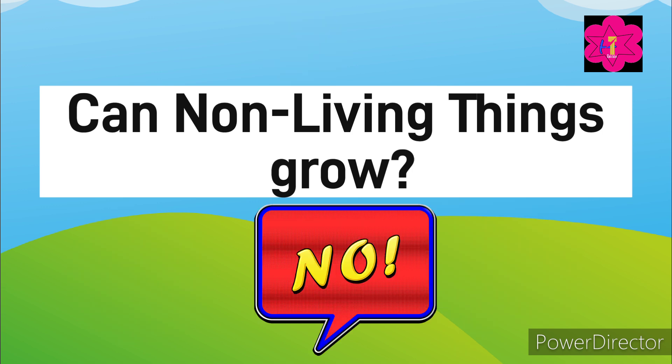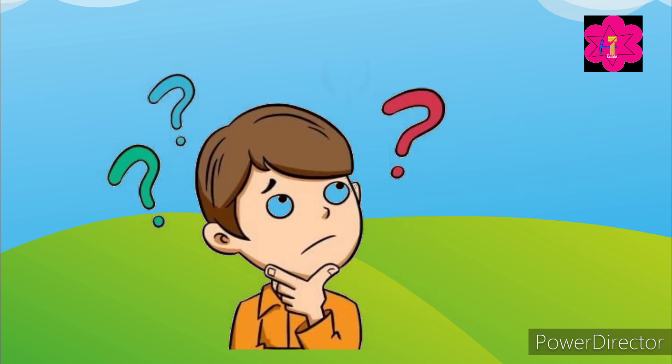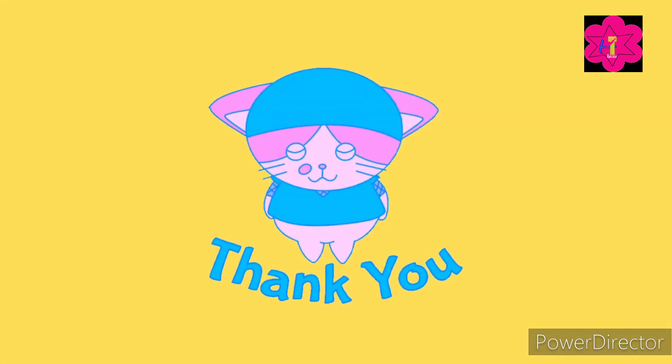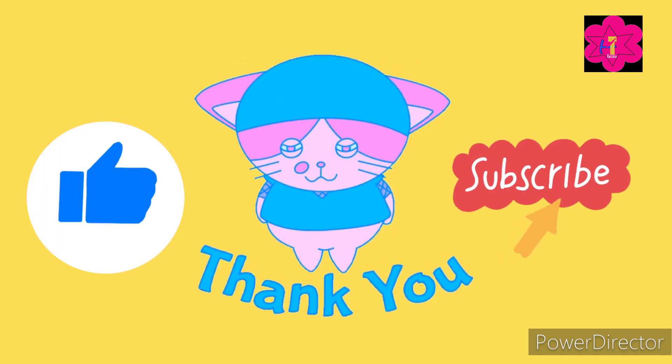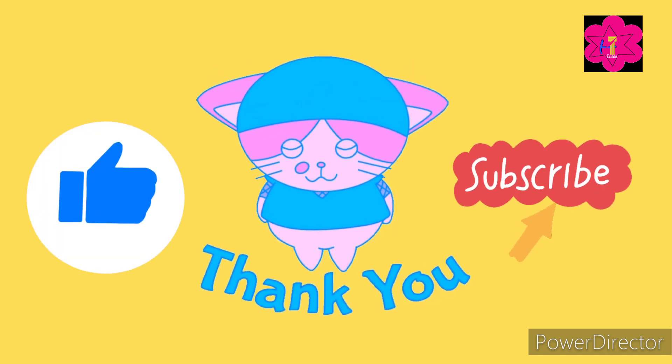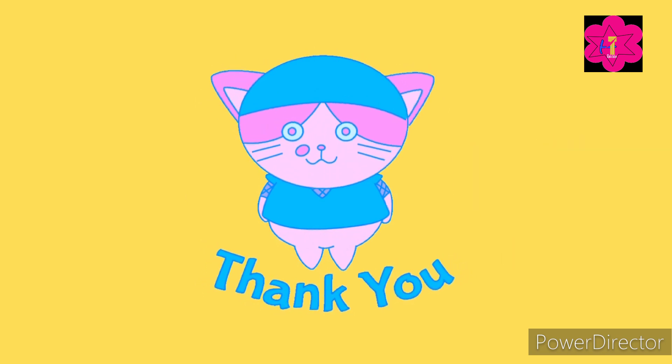Okay kids, now can non-living things grow — yes or no? The correct answer is no! So how many did you get right? Thank you for watching. We will be back with more science quizzes, so stay curious and don't forget to like and subscribe. Bye bye kids!